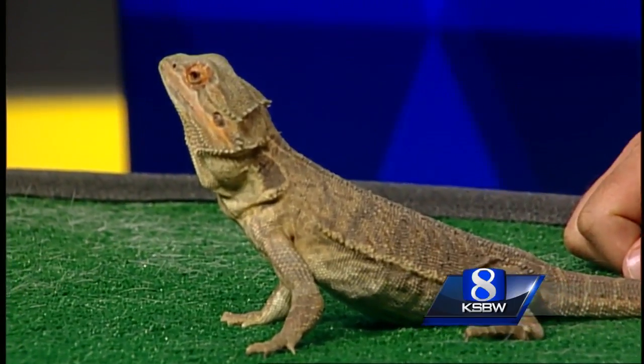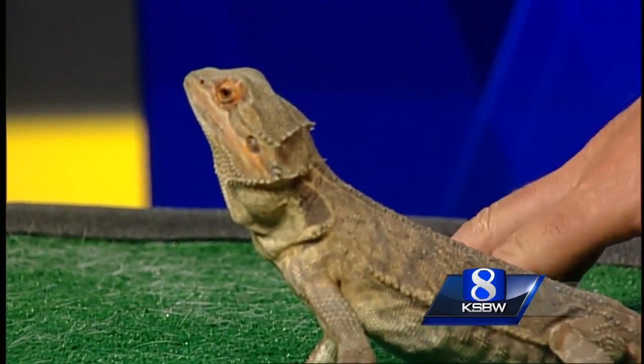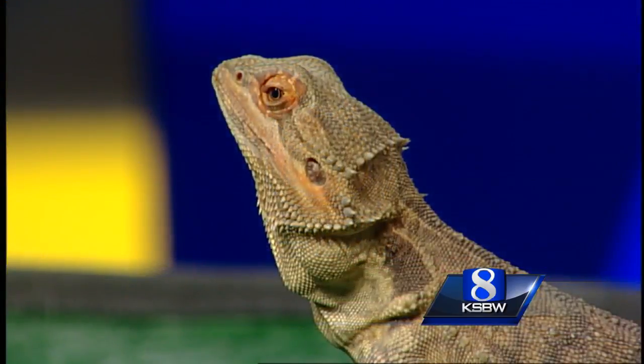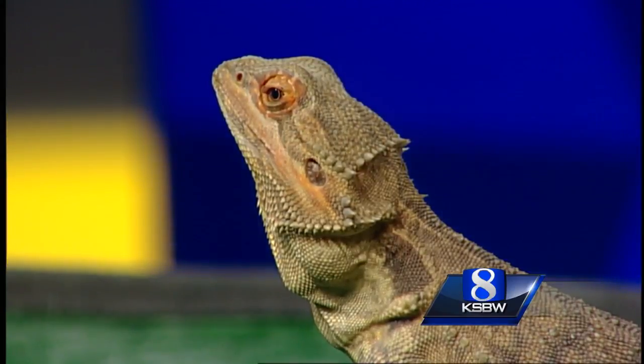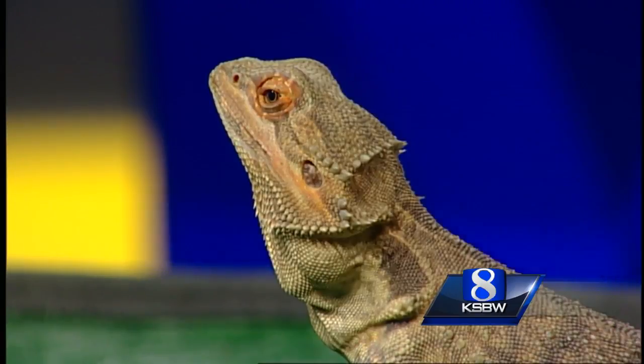They're native to Australia so they're used to it being nice and warm all the time. They do need heat and proper enclosures. Poncho came in as a stray to the SPCA — he either escaped his enclosure or got out somehow. They can't really survive in the wild on their own, so we're glad he came in. You'll want a minimum 30-gallon tank with a cover so they can't climb out.